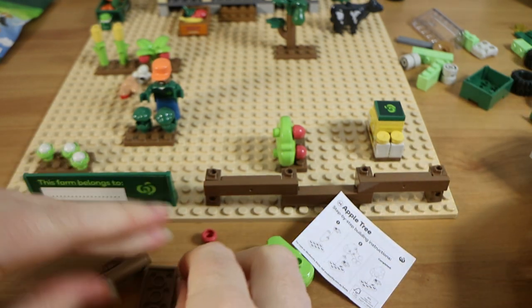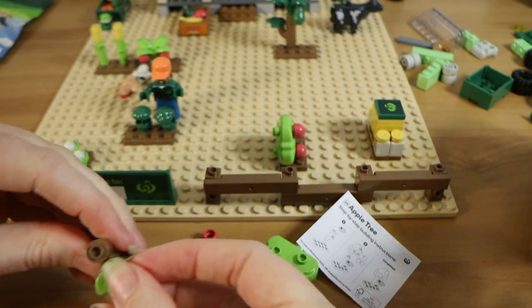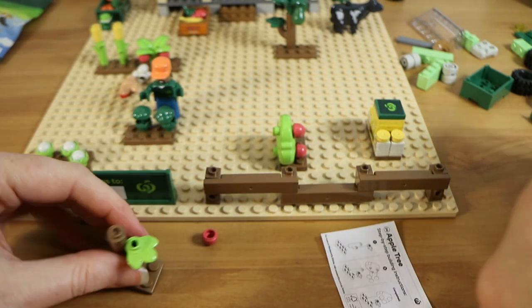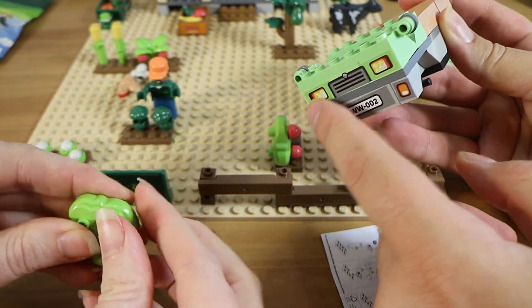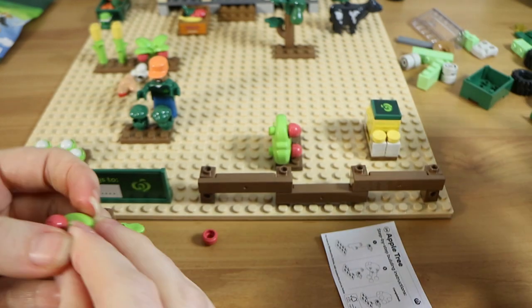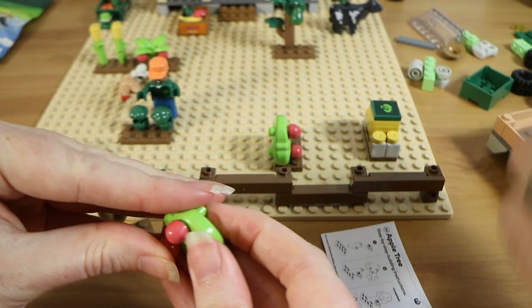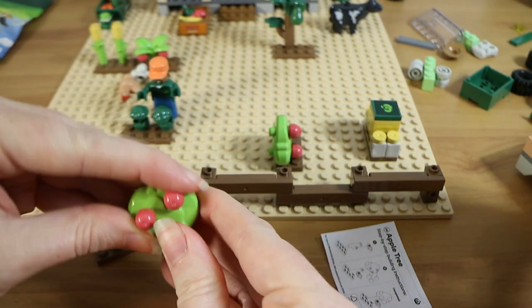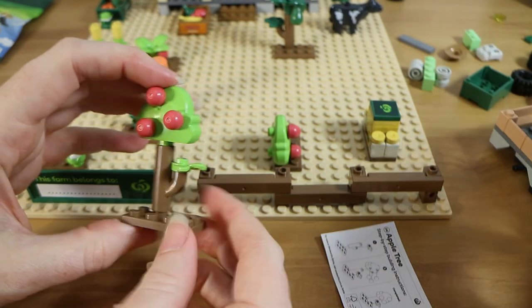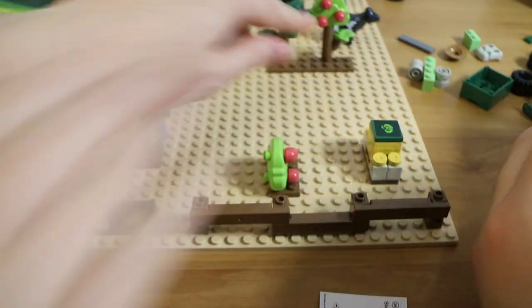The apple tree goes together in a similar way to the avocado tree. It has a little set of leaves off an extra branch rather than just going straight up, which gives it more depth. As per usual, the stickers go over multiple blocks, so if you disassemble you risk damaging them. The apple tree has a bush-style top instead of the avocado tree style, which makes it look a bit taller. Meanwhile, the farm truck build is progressing.